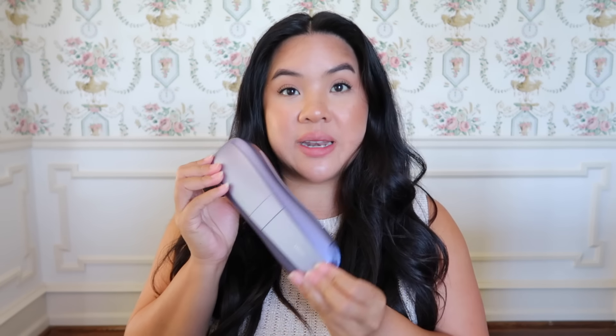If you're new to the hair removal space, IPL devices are FDA cleared, so you have nothing to worry about. These have been around for a long time — light therapy is really beneficial to the skin in general — and now we have the added benefit of hair removal.